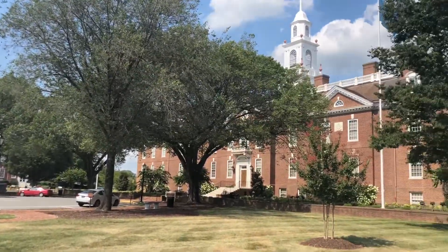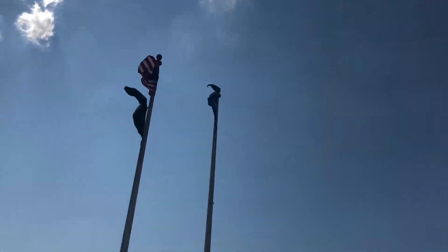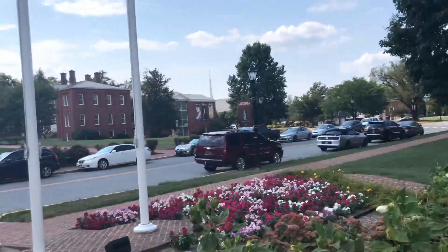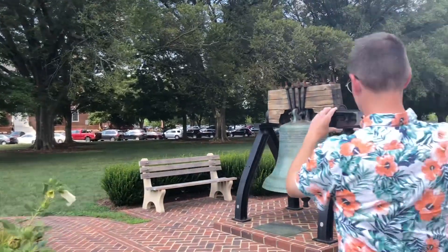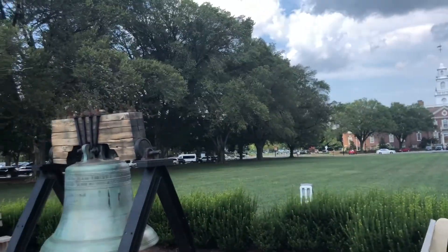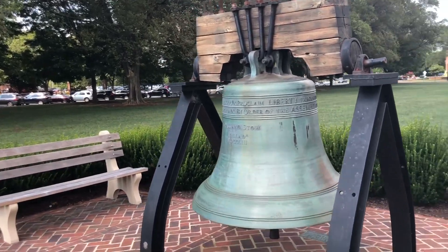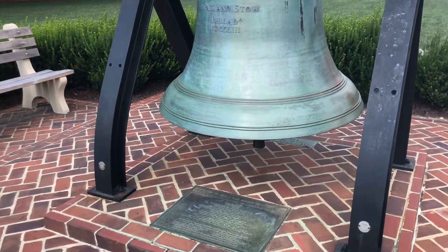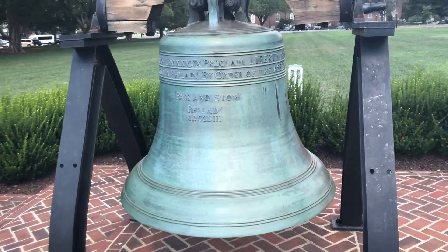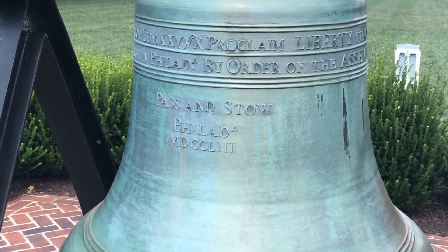We'll be back in a little bit - the actual Liberty Bell replica is what we were looking for. In case you don't know the backstory on this, each of the 50 states has their own replica of the Liberty Bell. And this is Delaware's here in Dover.